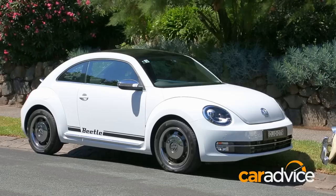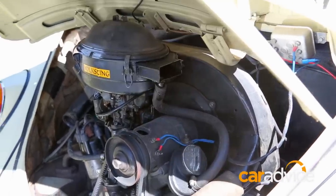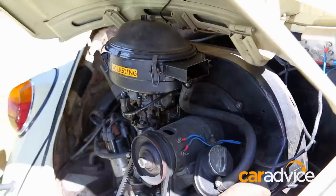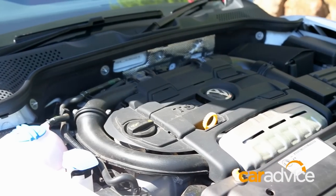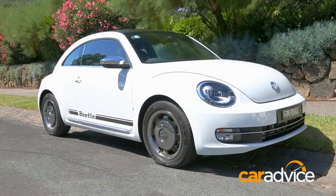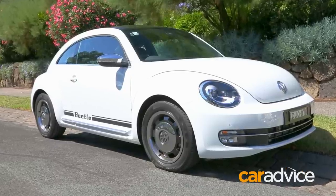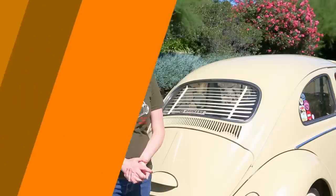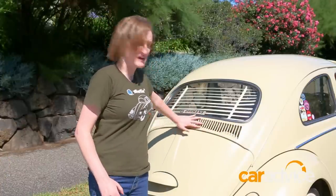Both came from the factory with small engines. The old bug had a 1200cc engine with approximately 22 kilowatts of power and 70 newton metres of torque, where the new Beetle has a 1.4 litre twin-charged — both turbocharged and supercharged — with 118 kilowatts of power and 240 newton metres of torque. Fun fact: this one doesn't even have a radiator because it's air cooled.